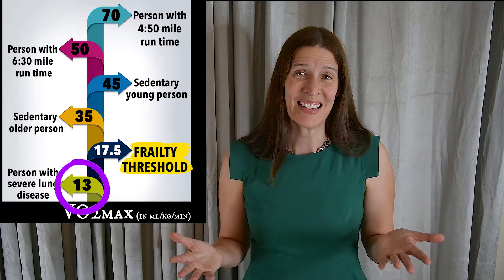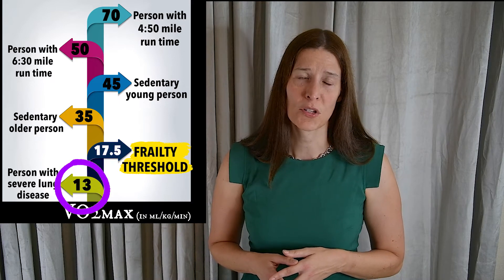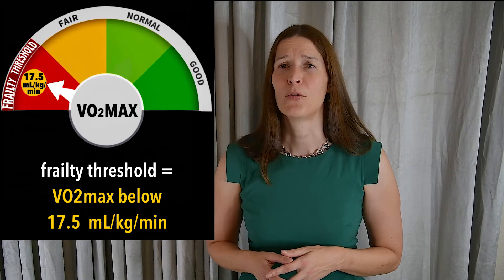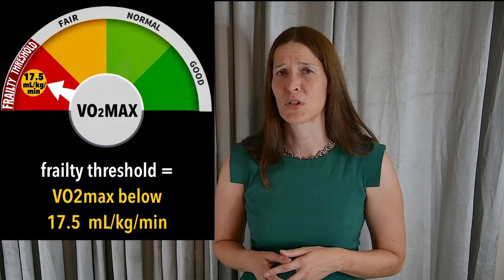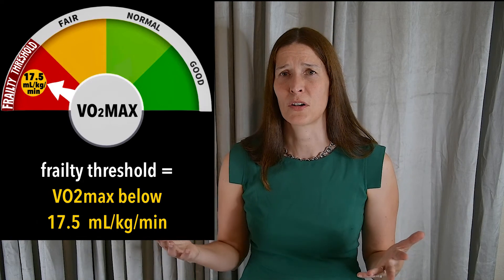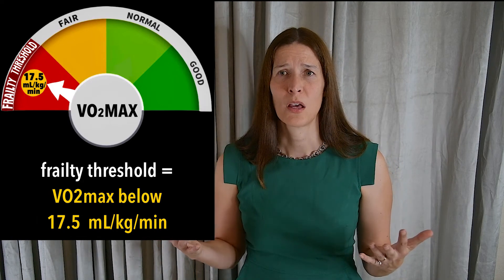Relative VO2 max levels in sick adults are considerably lower. In patients or anybody with severe lung disease, you might have a VO2 max level of 13 milliliters per kilogram per minute. One study showed that your risk of death actually increased by 4.5 fold if your VO2 max level went below 17.5 milliliters per kilogram per minute. This is considered the frailty threshold, and most people with a VO2 max below this level are not able to live independently.